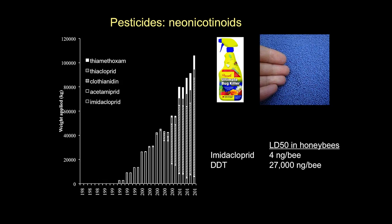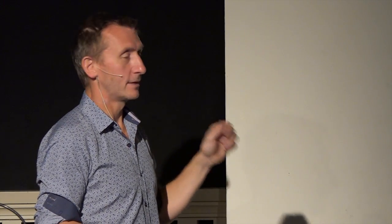The toxicity of imidacloprid, one of these neonics, compared to DDT: as far as a bee is concerned, DDT is about 6,000 times less toxic than one of these new generation neonics. It takes just four nanograms - four billionths of a gram - of neonic to give an LD50 to a bee. That means one teaspoon, five grams, is enough to give an LD50 to one and a quarter billion honeybees. It's incredibly toxic stuff. In the UK we're applying about 100 metric tons to the landscape every year.